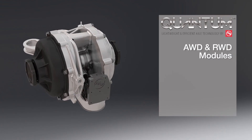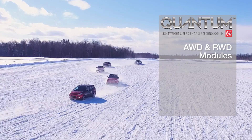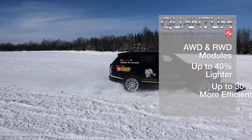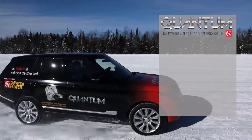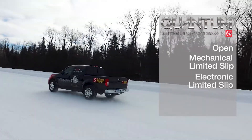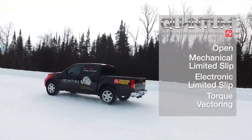Quantum all-wheel drive and rear-drive modules are also efficient and lightweight for passenger cars, SUVs, and CUVs — up to 40 percent lighter and 30 percent more efficient than a typical axle. These units are flexible in design and are available with open, mechanical limited slip, electronic limited slip, and torque vectoring configurations for improved vehicle traction.